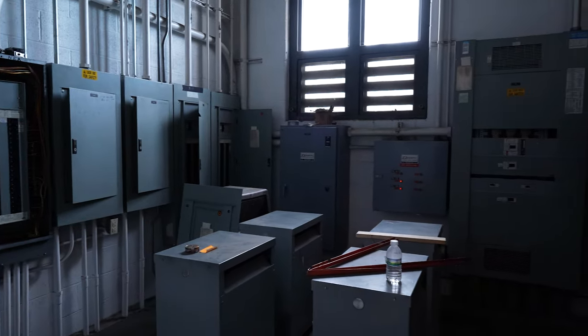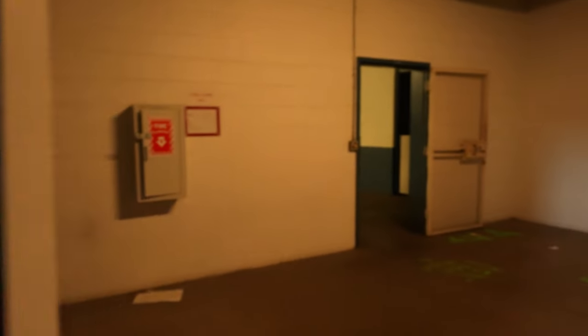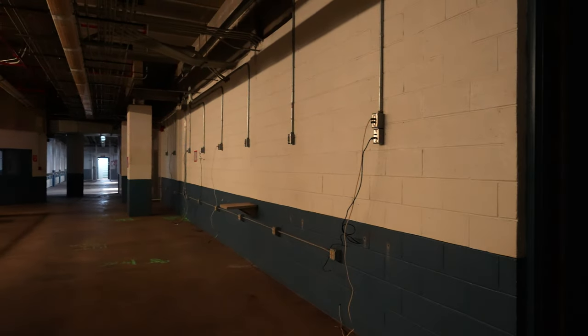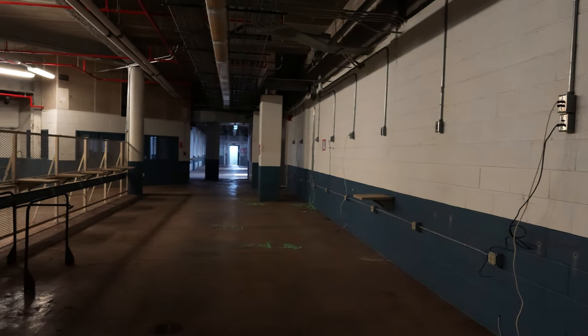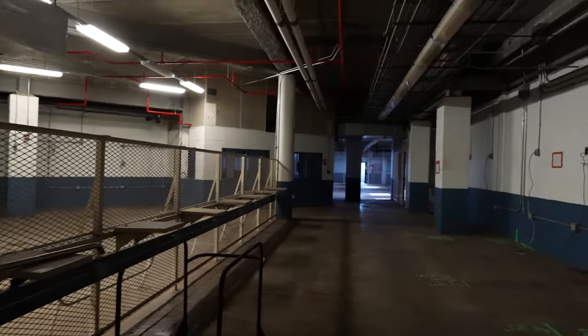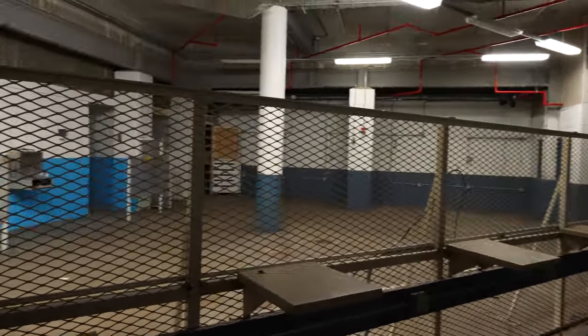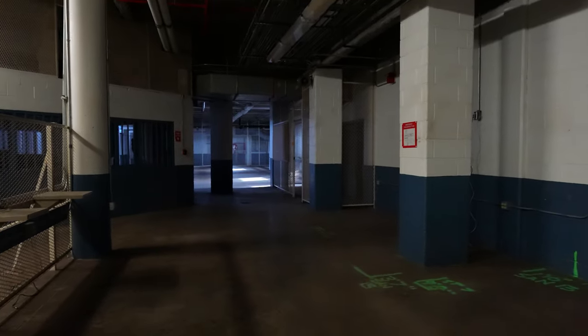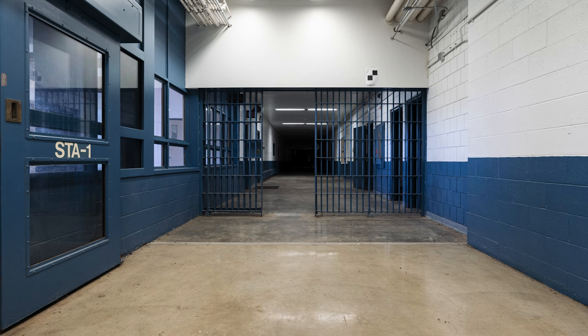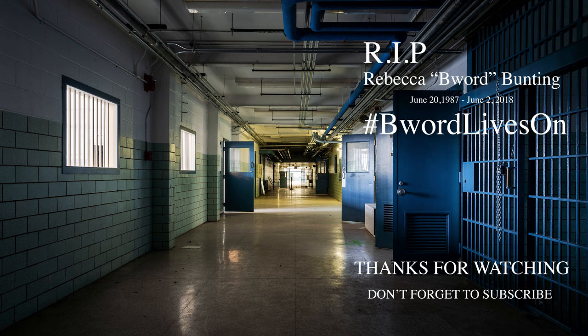This looks like some type of shop room. I don't exactly know what they did down here, but I'm sure inmates used to work down here and work on several different things. And that takes us to the conclusion of the state prison video from Abandoned Central. We hope that everyone enjoyed this video, and for more photos from the prison and our other locations, check out the website at abandonedcentral.com.